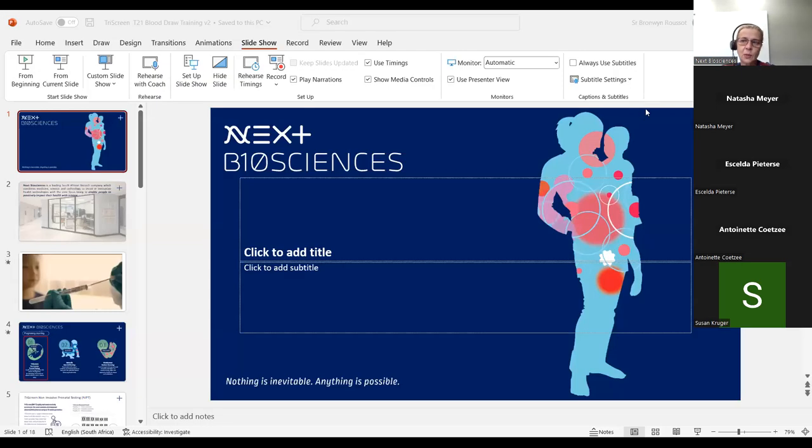We work so well together to give our clients such great service. And for those of you who have colleagues that aren't online, please extend our grateful thanks — just know that you are appreciated. I'm Sister Bronwyn and I run the nursing support program at NEXT Biosciences.